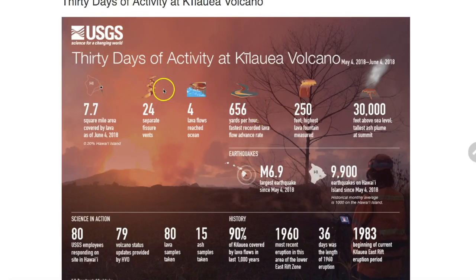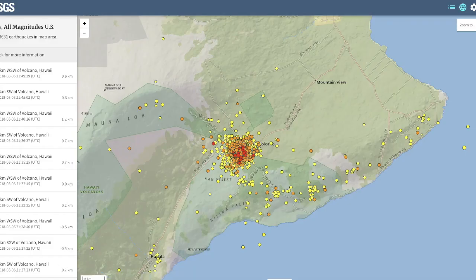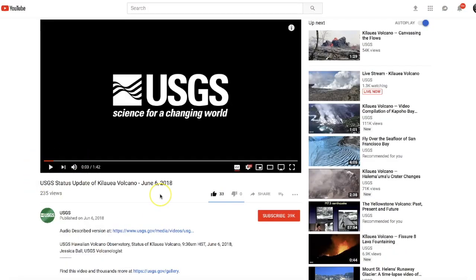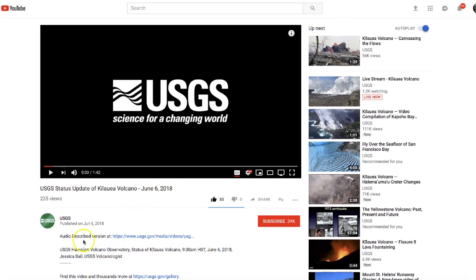As you can see, the 30-day total is absolutely unbelievable — almost 10,000 earthquakes since May 4th. I've never seen anything like that. 10,000 earthquakes, and it's not done yet; they're still occurring as I do this video. And finally, I've got an update from a USGS volcanologist, Jessica Ball. We'll play that update right now, updated today, June 6th, 2018.